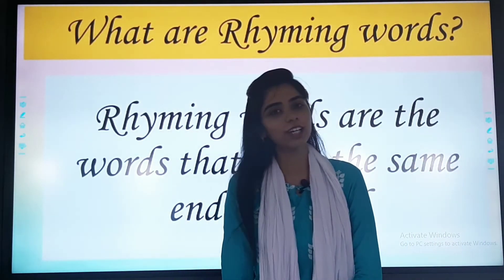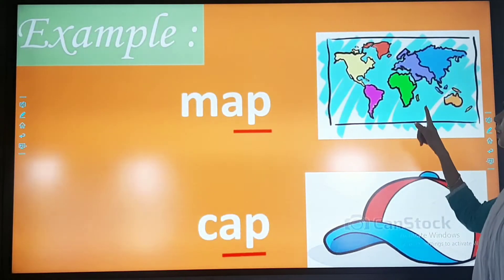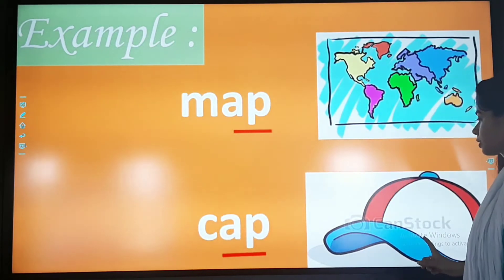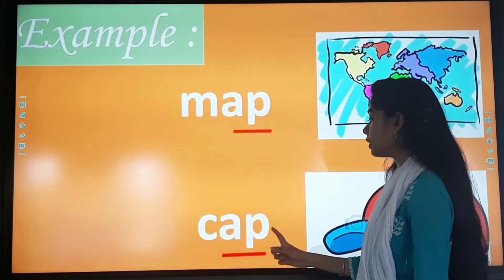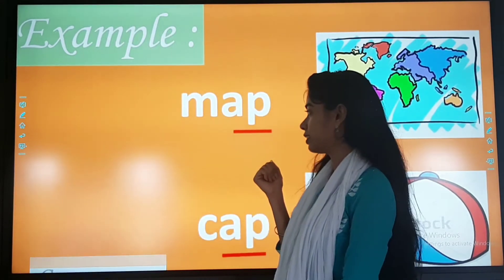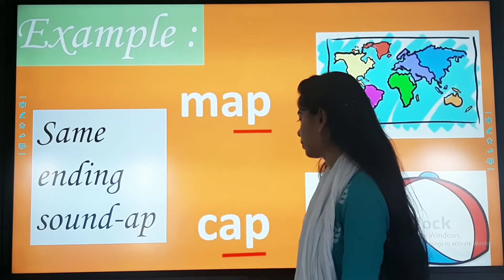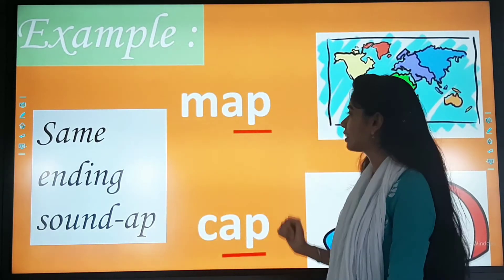Now we will see some examples. Example one: this is a map, and this is a cap. Repeat after me — map and cap. Now tell me, what is similar in both of them? It is the same ending sound A-P. So these two are rhyming words.